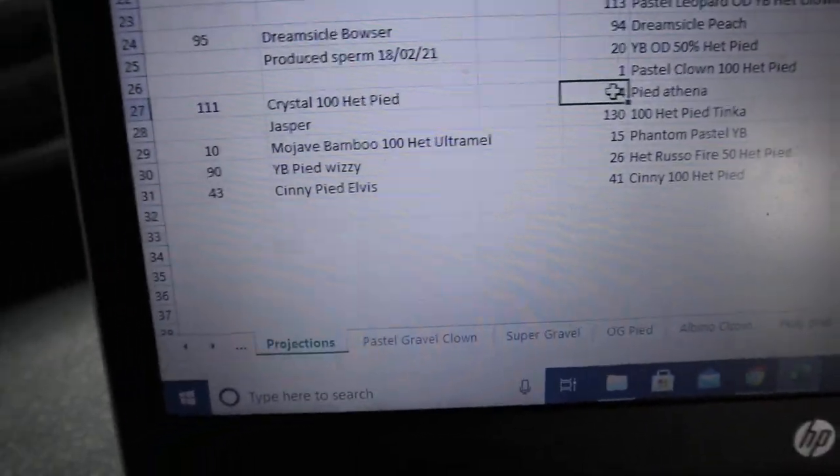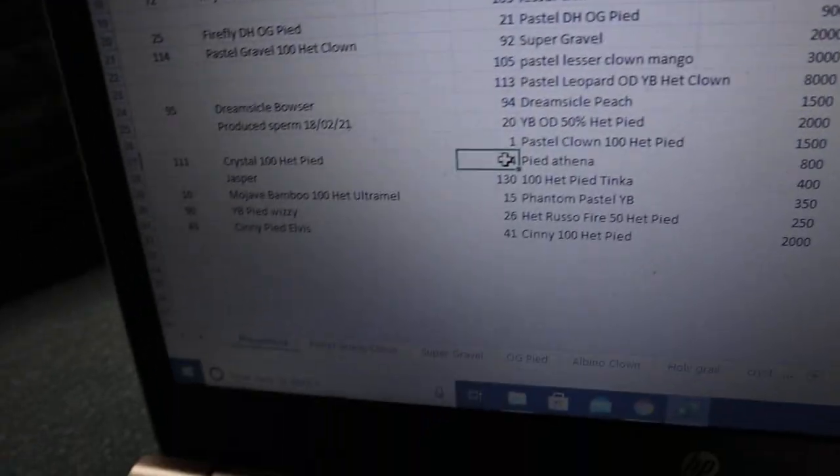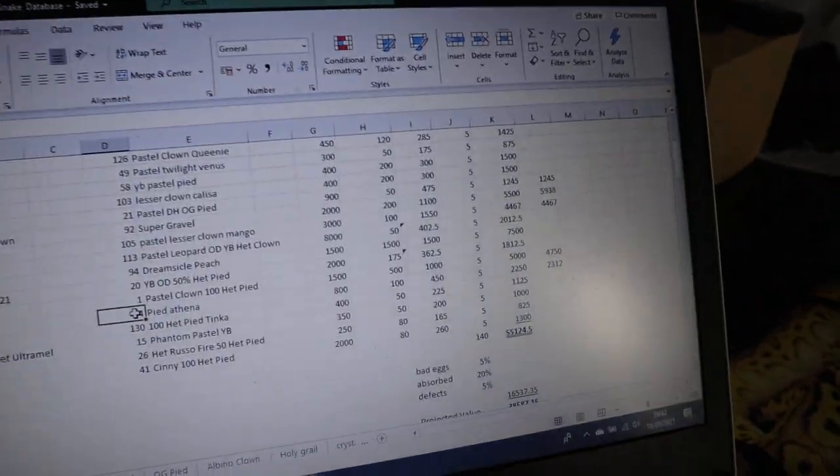The last snake on our list is the cinny pied Elvis, and we're going to have another go at the panda pied project, subject to what she does this year.